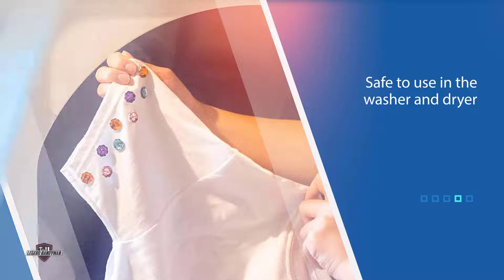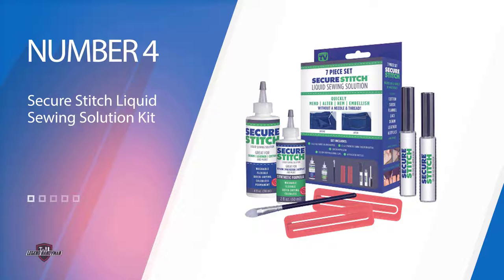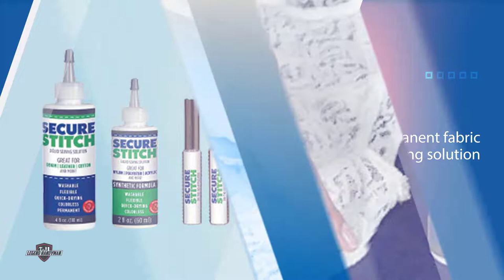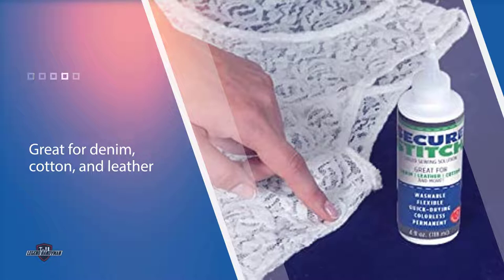Number four: Secure Stitch Liquid Sewing Solution Kit. The 7P Secure Stitch Liquid Sewing Solution Kit equips users to tackle many kinds of fabric repair. It includes two quick-drying, permanent fabric bonding solutions that won't sting or stick to your skin. Each works on different kinds of material — the all-fabric solution is great for denim, cotton, and leather.